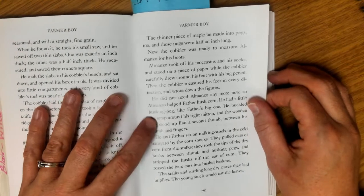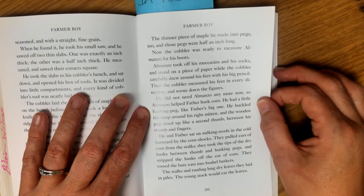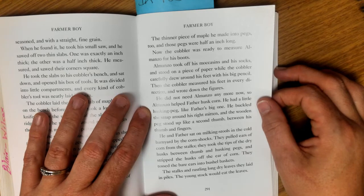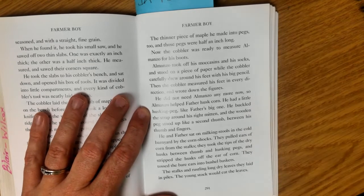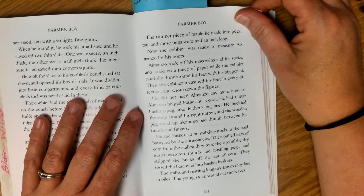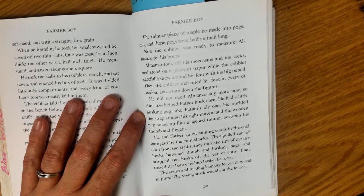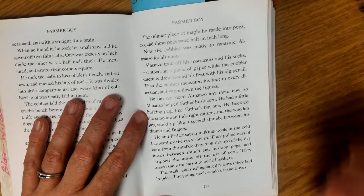Now the cobbler was ready to measure Almanzo for his boots. Almanzo took off his moccasins and his socks and stood on a piece of paper, where the cobbler carefully drew around his feet with a big pencil. Then the cobbler measured his feet in every direction and wrote down the figures. He did not need Almanzo anymore, so Almanzo helped Father husk corn. He had a little husking peg like Father's big one — he buckled the strap around his right mitten, and the wooden peg stood up like a second thumb between his thumb and fingers.